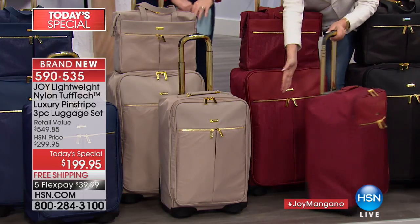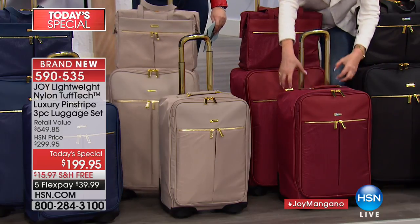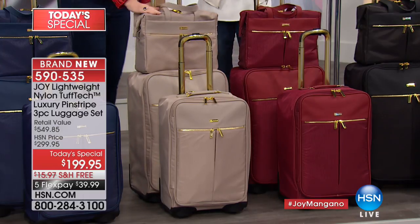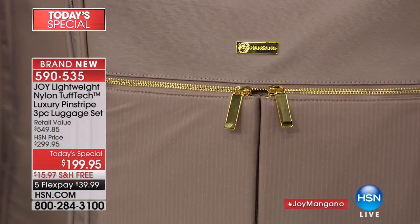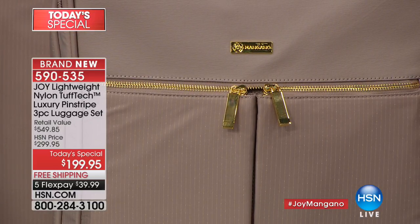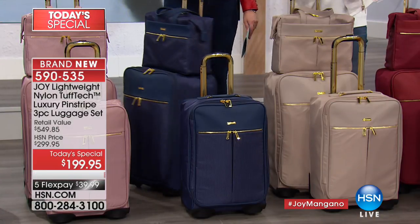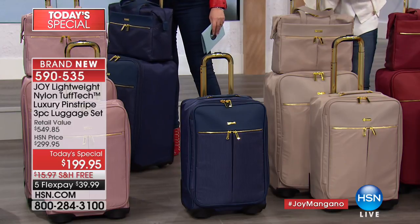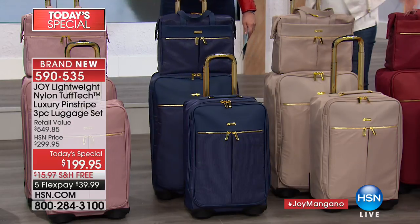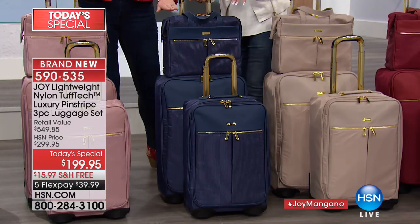This is my most lightweight luggage collection — structured so you don't have a floppy bag, yet you can stuff it. You've got the perfect balance of structure and stuffability. The stone taupe is truly gorgeous — I should have called it the Hampton color. Completely washable; it will look like new year after year. There's a 10-year warranty. Zippers can't break, dyed-to-match interiors and zippers — the details are incredible.